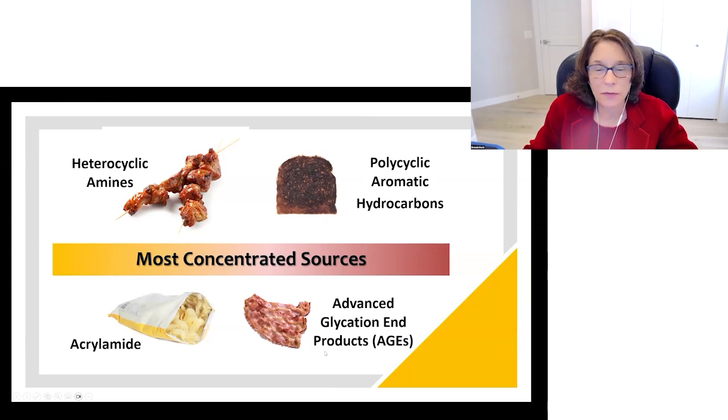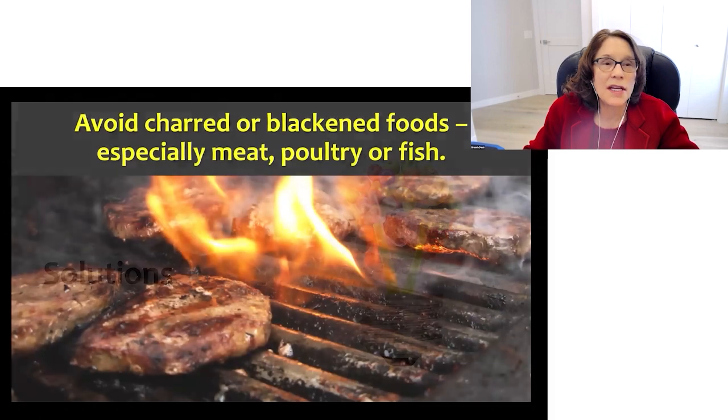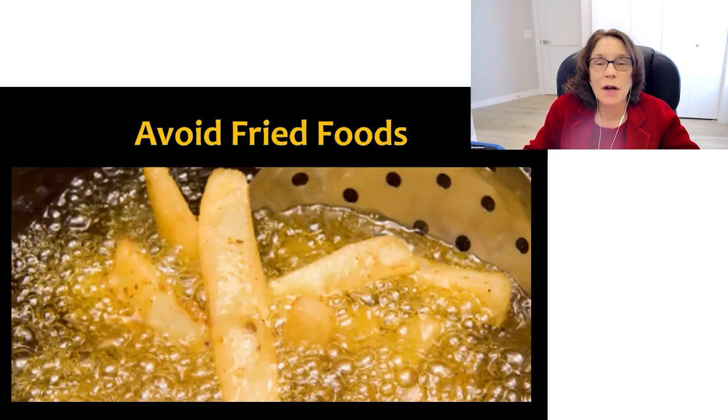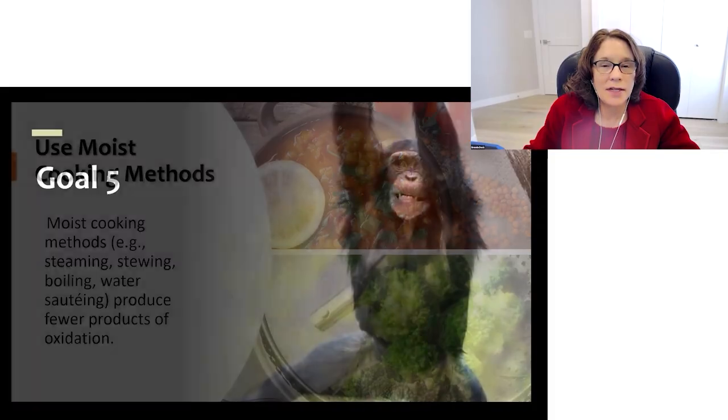Advanced glycation end products (AGEs) are most concentrated in processed meat, especially when cooked at high temperatures. Solutions: avoid charred or blackened foods, especially meat, poultry, or fish; avoid fried foods, especially deep-fried foods; and use more moist cooking methods like steaming, stewing, boiling, and sautéing, which produce fewer products of oxidation.